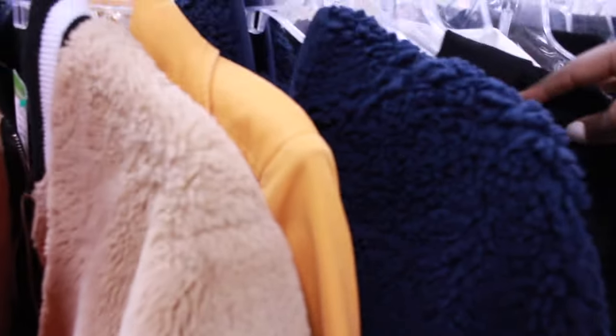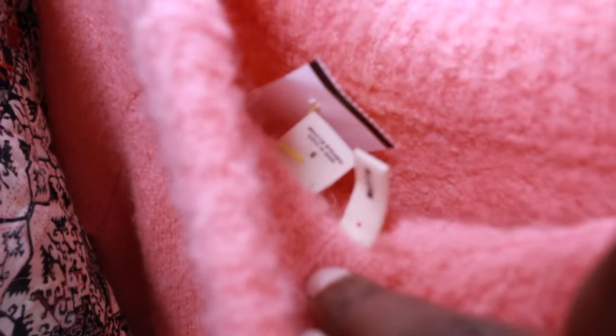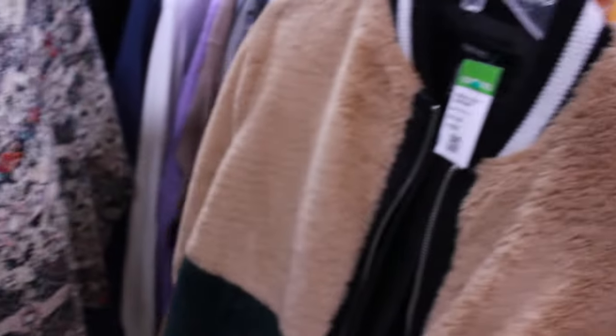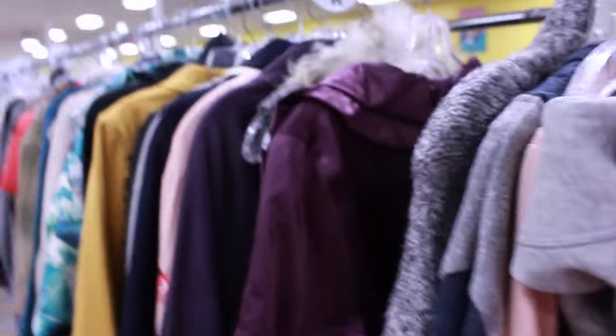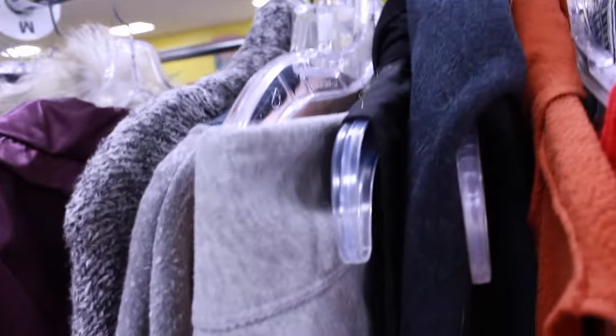We're back in the sweater/jacket section - this store kind of combines them. The first thing I saw was this Moth sweater in pink - super soft and nice. I love picking up Moth at the bins. This one was $8.99, so being under $10 piqued my interest, but I also saw there was a stain on it and I don't pay up for Moth, so I put it down.